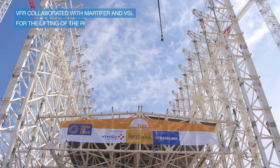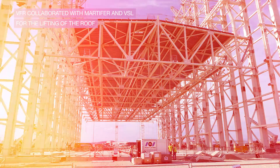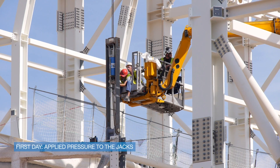For the heavy lifting operation, BFR collaborated with Marti Ferre as main subcontractor and VSL as the specific subcontractor for the heavy lifting. The operation lasted approximately two and a half days. The first day was mainly applying pressure to the 22 jacks that are lifting the structure, in steps.